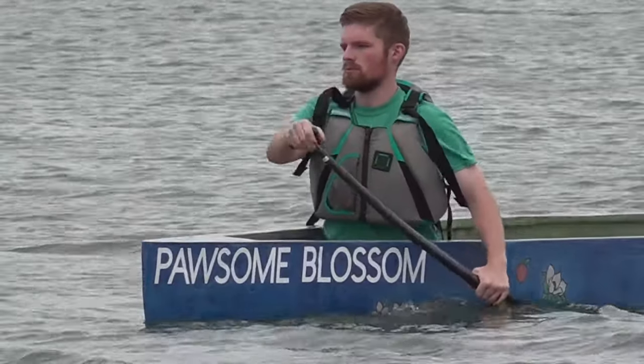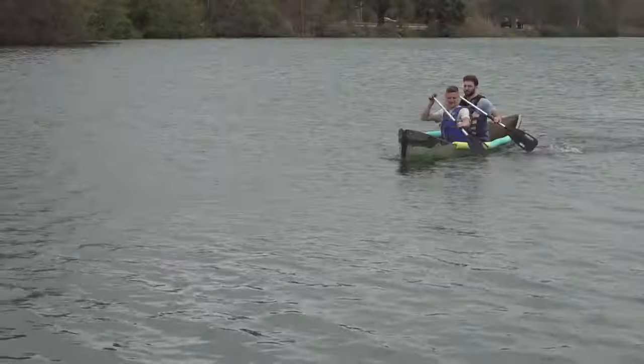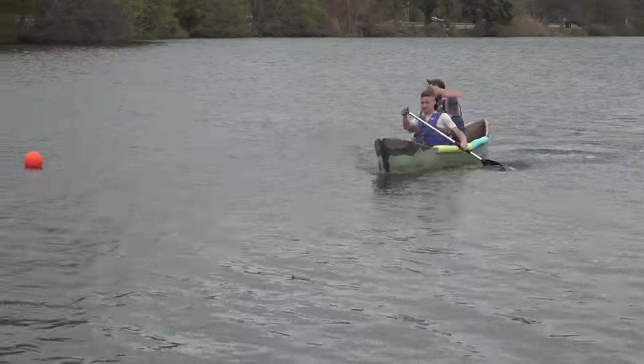The students out Friday spent up to a year designing and building the canoes. Then when the starting horn went off, they paddled like it was the Olympics.